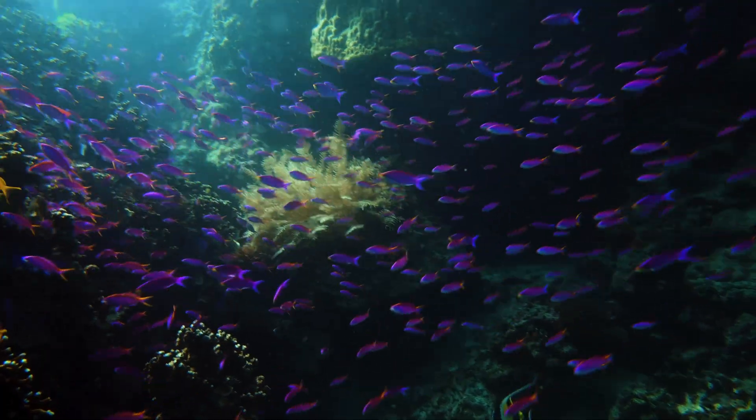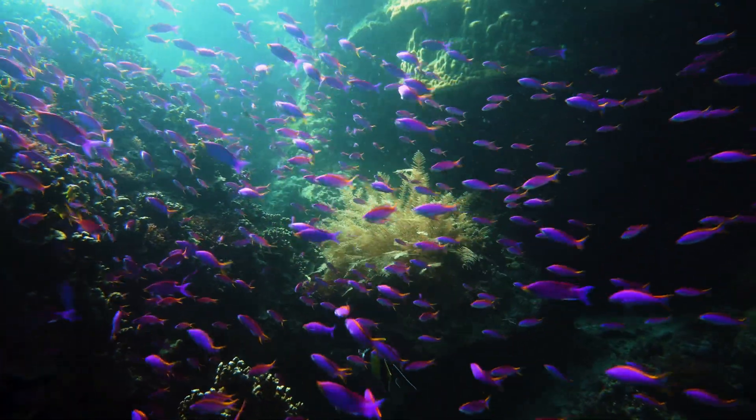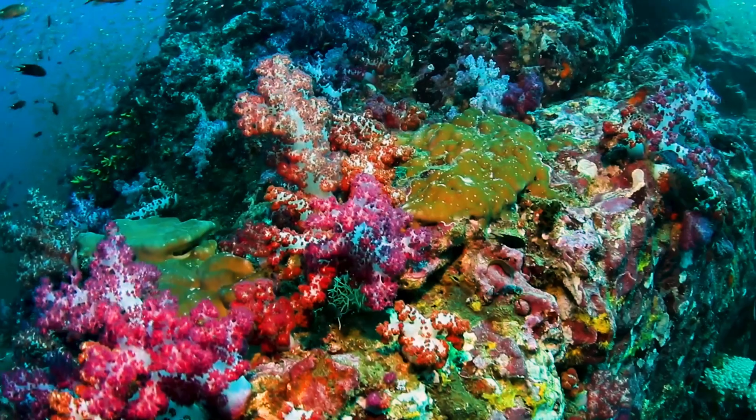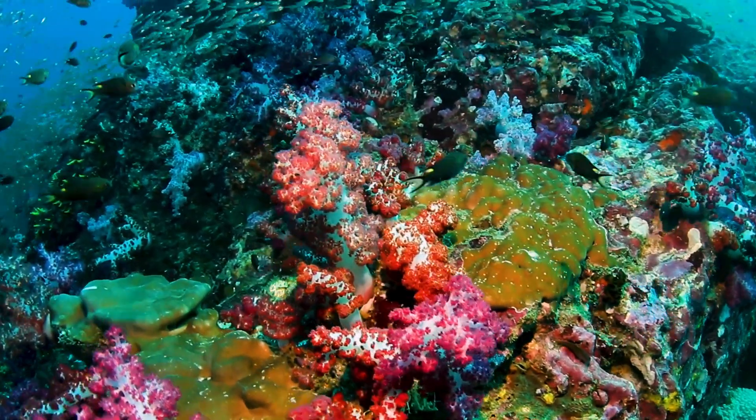Corals are wonderful ancient denizens of the sea. They have representatives from essentially every single kingdom nestled within a single coral colony — you've got the microbes, the viruses, the bacteria, the archaea, fungi, protists. You have the fish and the shrimp, and each one of these brings its own little microbial party to the coral and shares these various organisms, so it's an extraordinarily difficult system to work with.